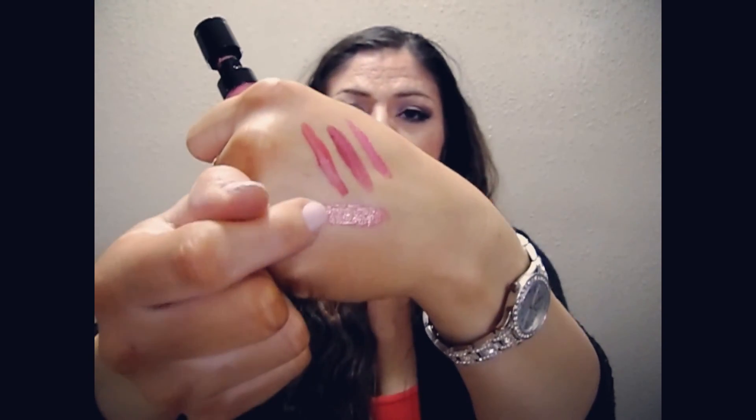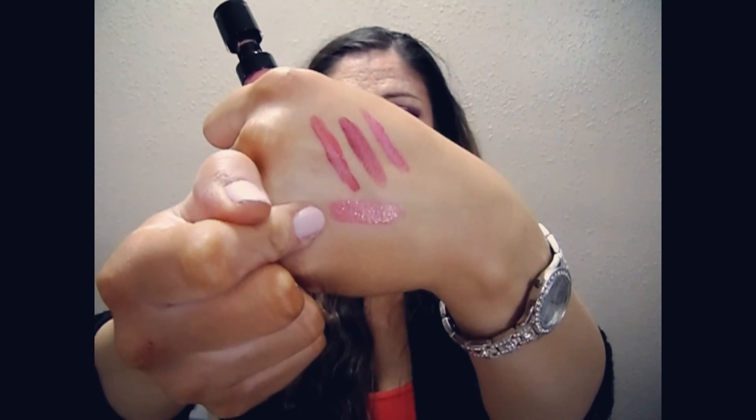I am a fan of liquid lipsticks and I've seen these — the Mega Last Liquid Cat Suit Matte Lipsticks. I love these. You have to try them — if you get your hands on one of these, run. I did open this one because I really, really wanted to. Look how pigmented that is — it is so pigmented, it's crazy. I love this stuff. I'm going to be wearing these all the time now. I have to get all the shades.